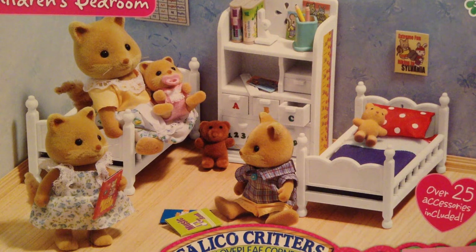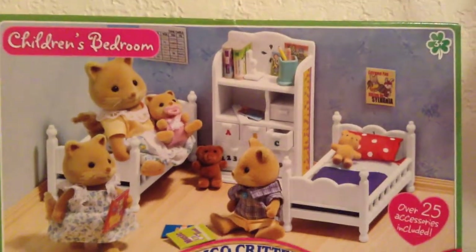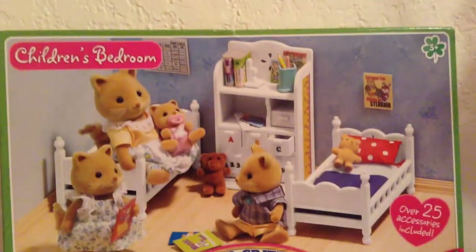Hello everypony, Kat Strawberryful here, and today I'm going to be doing another toy review, this time on the Calico Critters children's bedroom.